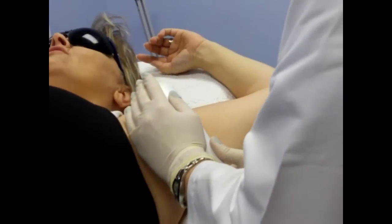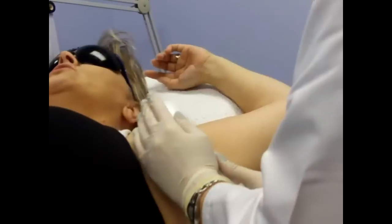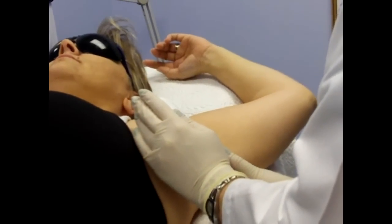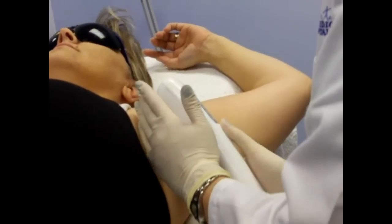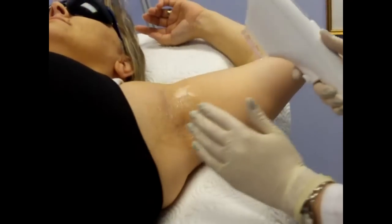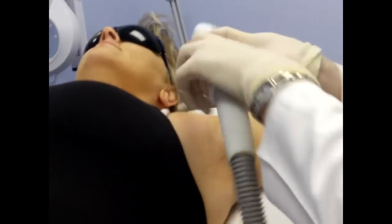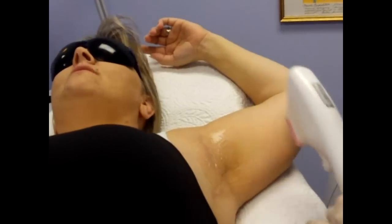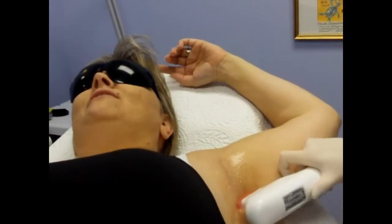Ladies, I don't know if you know how much of a pain it is shaving underneath your arms all the time — like every other day, every day. To not have to do that, and you get really pretty underarms too. I know the underarm isn't usually an area we think of as being really pretty, but this can make it really pretty. I've really enjoyed not having underarm hair, and I just have a few little pieces that have grown back, and you can hardly even see them.